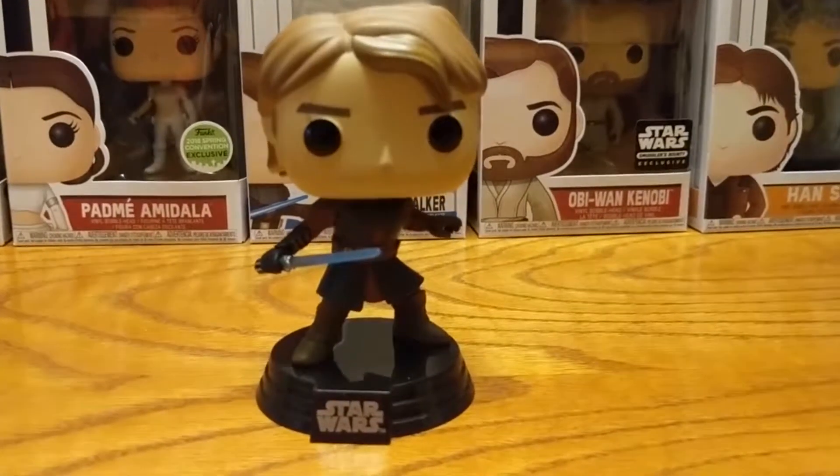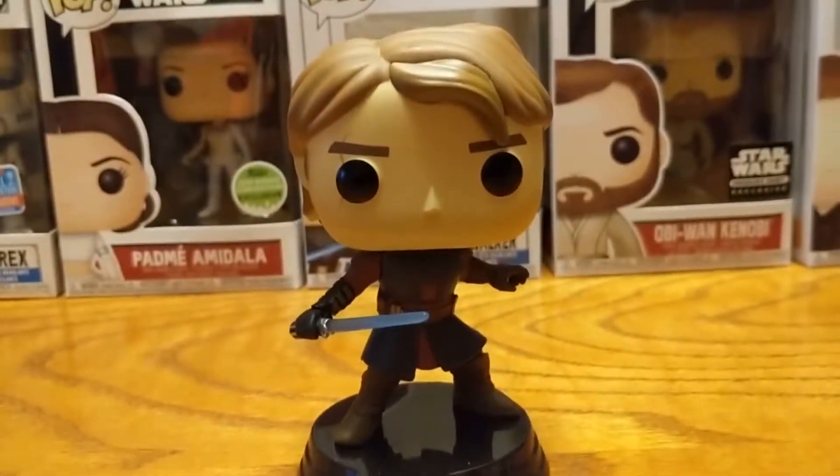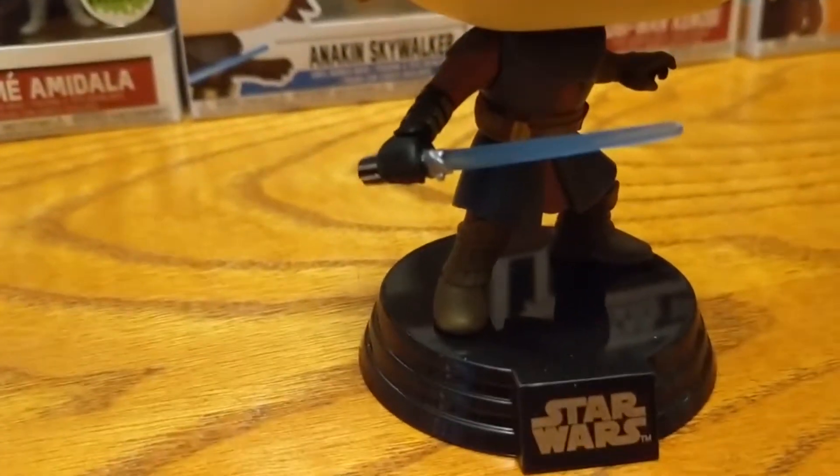If you really got in close, you can tell that his bang is a different part of his head, but you can really only see that in a certain light. For the most part, it looks really, really good, and I'm really impressed with it.